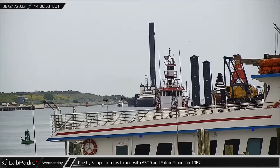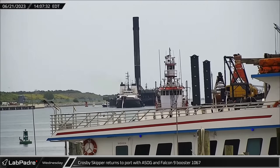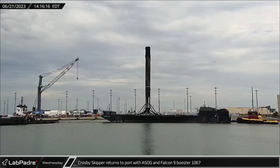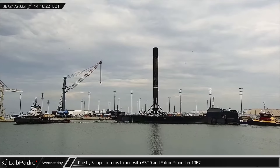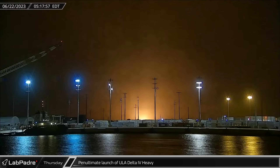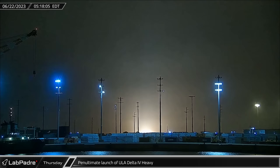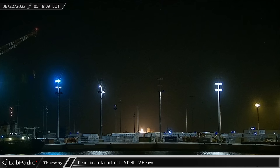Early on Wednesday afternoon, Crosby's Skipper towed A Shortfall of Gravitas back to the dock at Port Canaveral carrying Booster 1067 following its successful mission. In the pre-dawn hours of Thursday morning, the penultimate Delta IV Heavy lifted off from Space Launch Complex 37B for the NROL-68 mission for the National Reconnaissance Office, in what was ULA's first rocket launch of 2023.